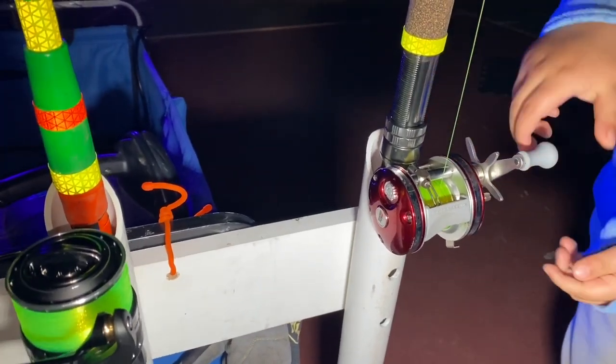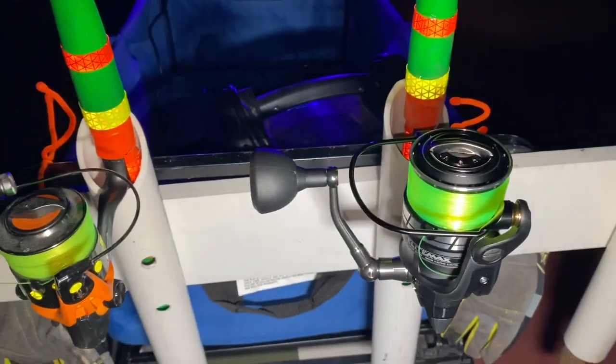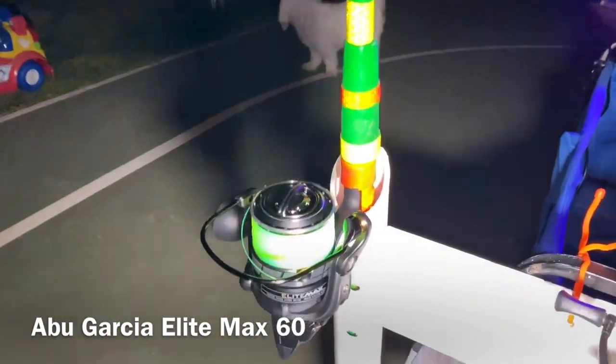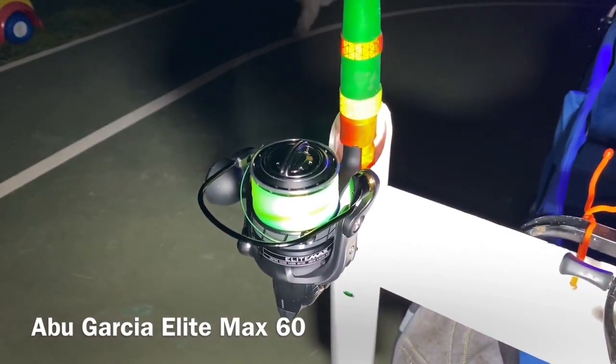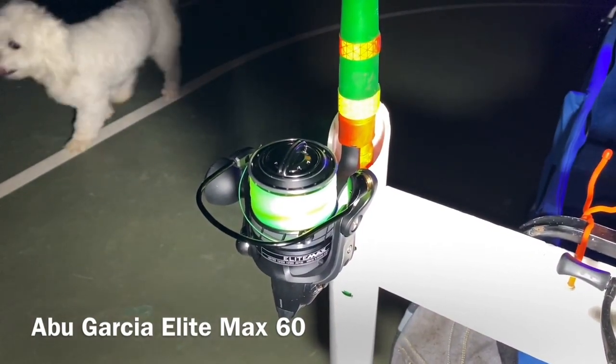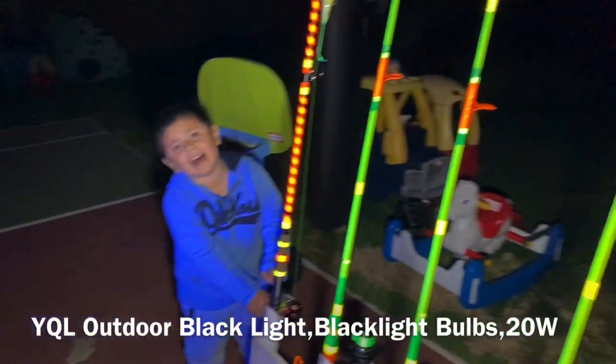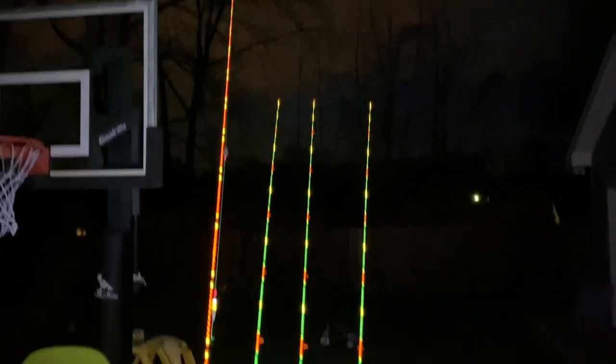I'm thinking about getting the new Abu Pro Cat when it comes out, but it's like over 200 dollars — around 230 — so we'll have to see, I don't think that's in my budget right now. I'm excited to try out these new Abu's. Some of y'all might have seen it break live on YouTube, but that was after I sat on it. Hi there's Mason — and those are the rods we'll be trying out next time we go fishing.